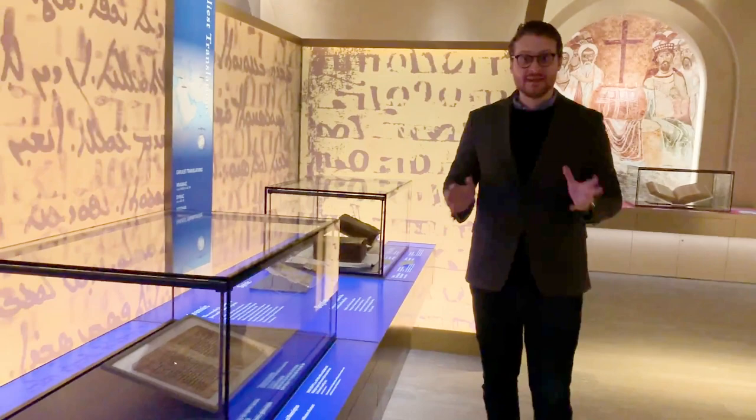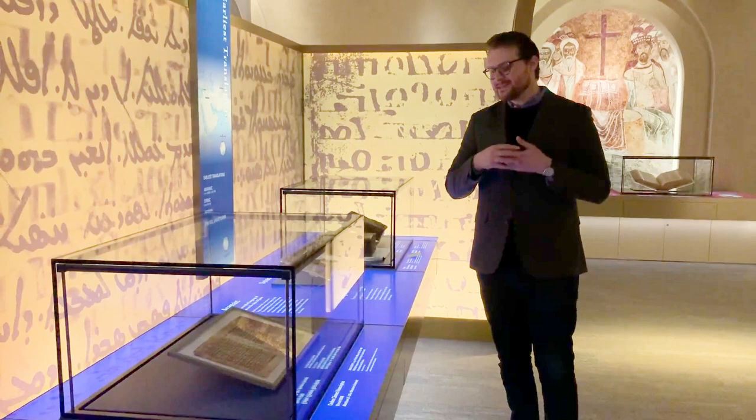The name itself tells you several things about it. First, it's a codex — that is, its form is what we would call nowadays a book, with pages folded together and stitched.